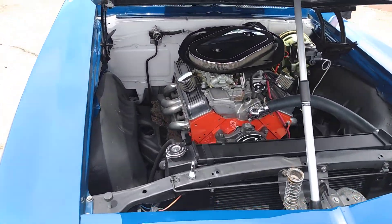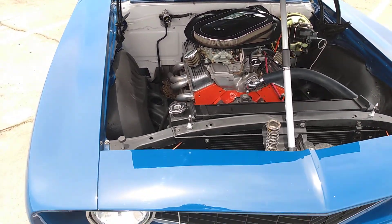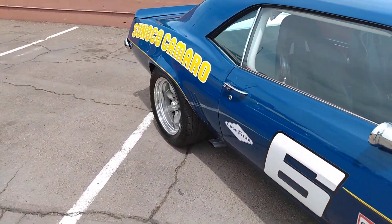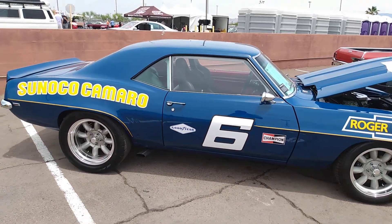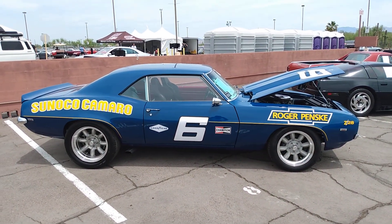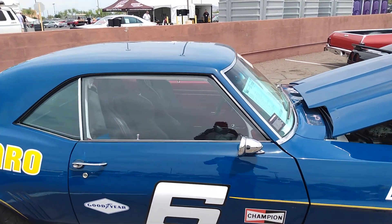Take a look at that engine. This is the 'you can't afford it' section. Let's take a look at the interior really quick.